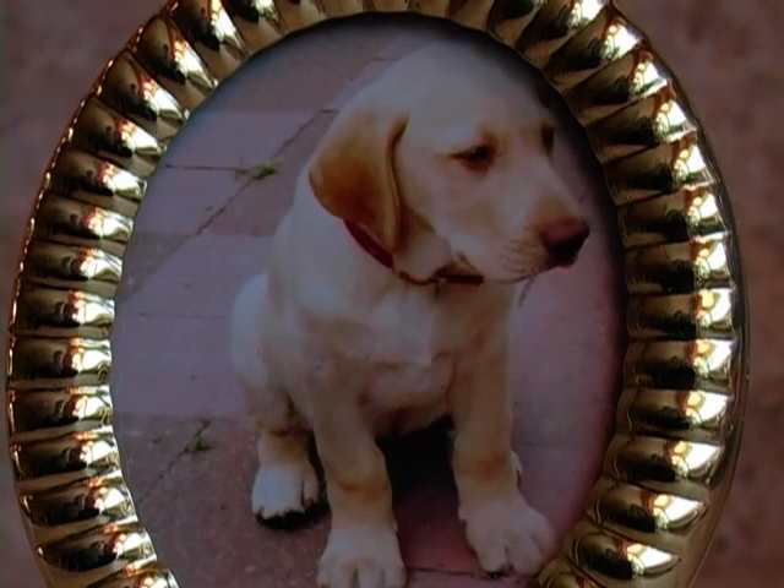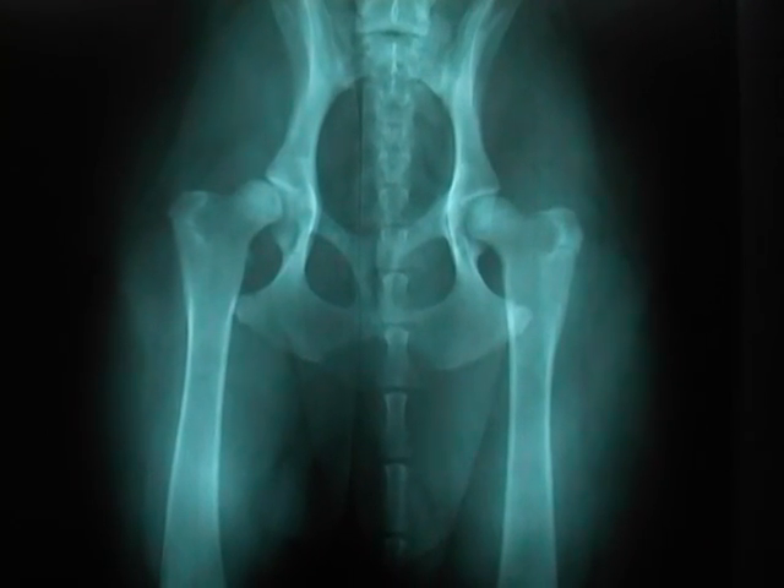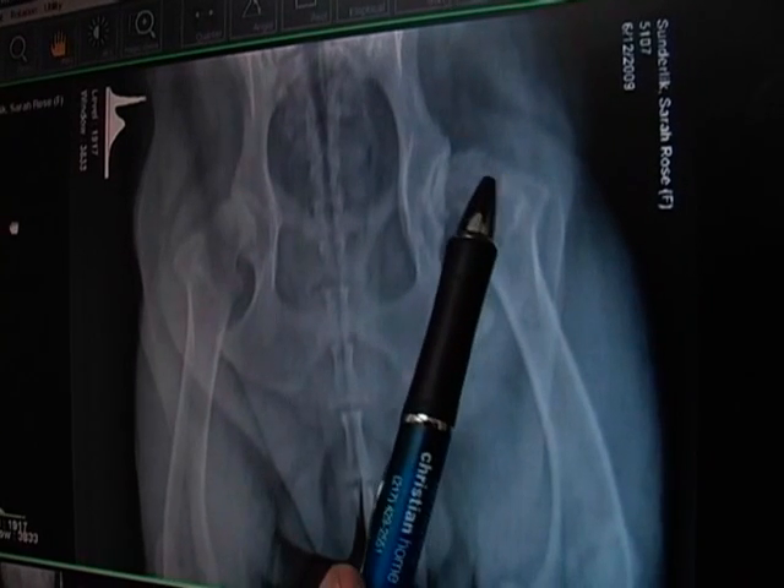Sarah Rose — I got Sarah Rose when she was about three months old, and from the time I got her, she had leg problems. Sarah was born in 2003 and she had hip dysplasia. At nine months of age, she was having problems getting up and down. We x-rayed and found out that she did have a rather severe case of hip dysplasia. Then at two years of age, Sarah ruptured her right cranial cruciate ligament, and so we repaired that. Two years later, Sarah ruptured her other cruciate ligament in her left leg. So now she had hip dysplasia in both hips and two repaired cranial cruciate ligaments.